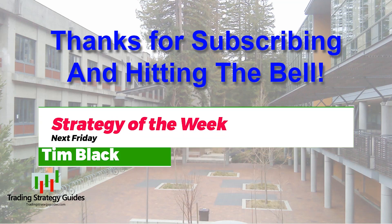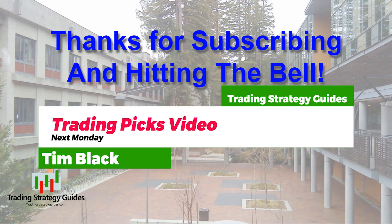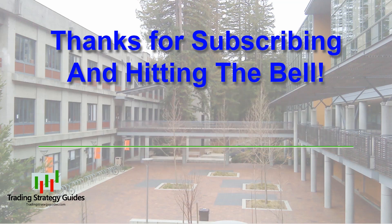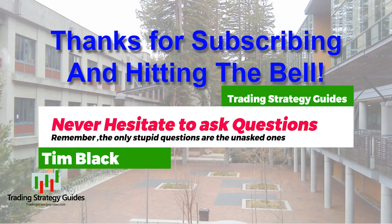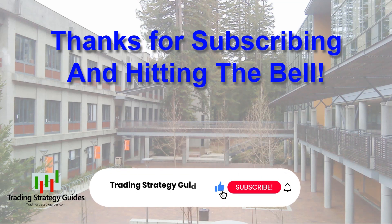Be here Friday for my Strategy of the Week, and next Monday for my Trade Picks. My videos come out at 3 p.m. New York time, barring unforeseen circumstance. Don't hesitate to ask any questions you may have — remember, the only stupid question is the unasked one. If this video helped you, click the like below, subscribe, and hit the bell if you want to be notified of our videos in the future. Have a great week, and I'll see you Wednesday.